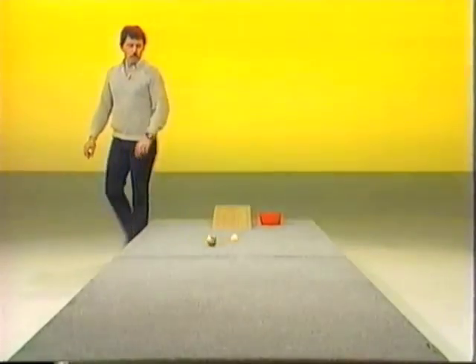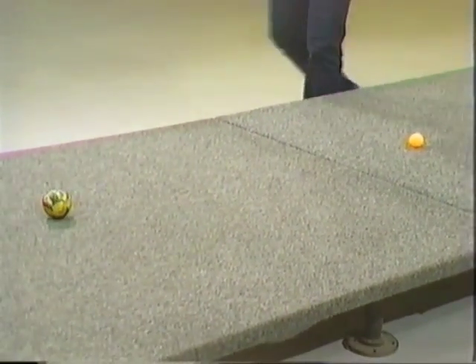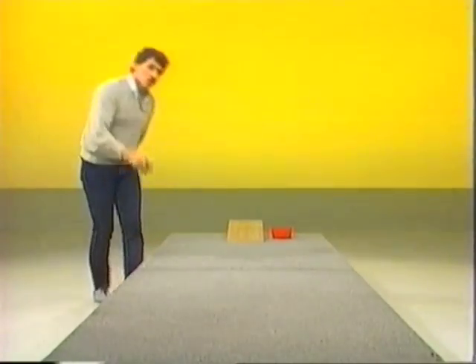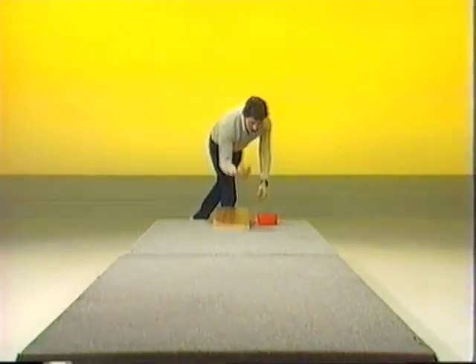On your mark, get set, go! Down they go. The large rubber ball seems to get to the bottom first, and also it goes considerably further along the carpet. Look at that! Well, that's two questions answered. But what happens if we take something that's not bigger than the ping-pong ball, but heavier?